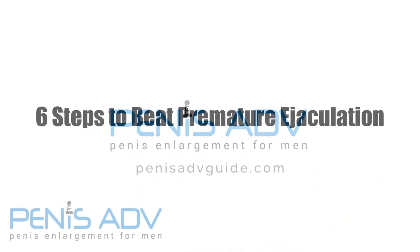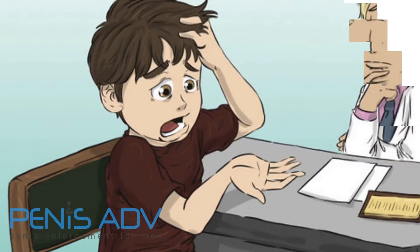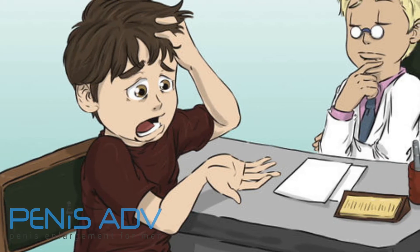6 Steps to Beat Premature Ejaculation. Men, you can last longer. For years, I silently battled premature ejaculation and test drove every bizarre remedy I stumbled upon. Follow these exercises that finally worked for me.